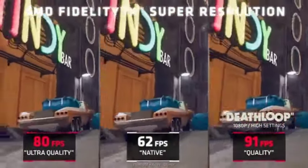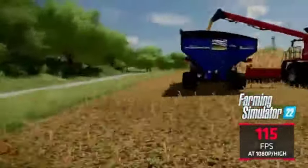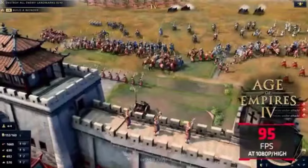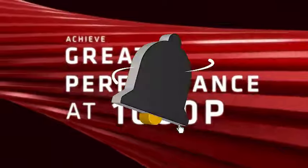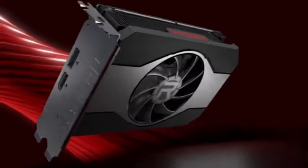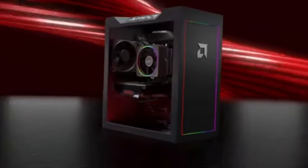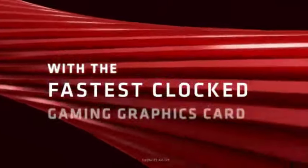Dive headfirst into the world of virtual reality. You may explore virtual worlds with accuracy and responsiveness thanks to the GPU's amazing performance, which guarantees a smooth VR experience. The RX 6500 XT's GDDR6 memory offers fast data access, cutting down on loading times and offering enough bandwidth for graphics-intensive applications. The GPU's robust cooling system keeps the temperature under control for extended gaming sessions, ensuring consistent top performance.